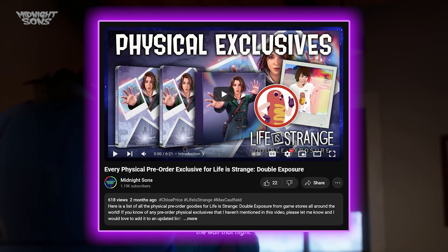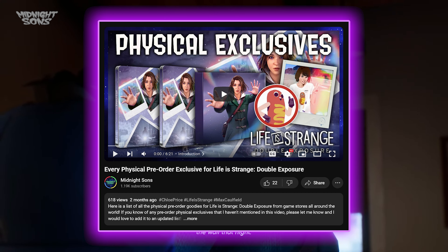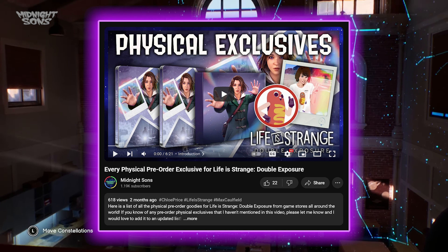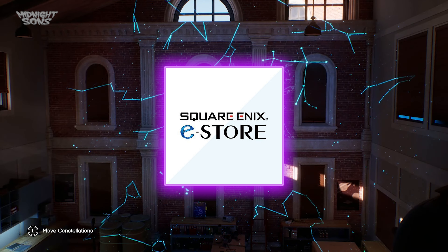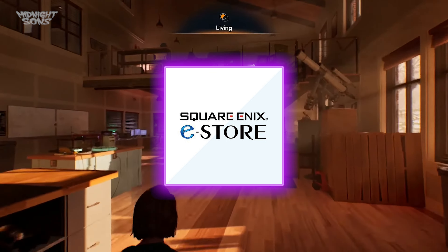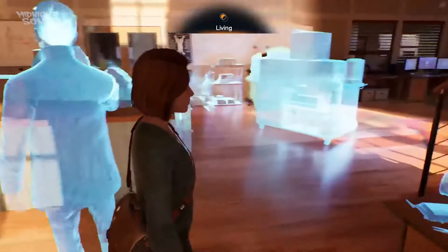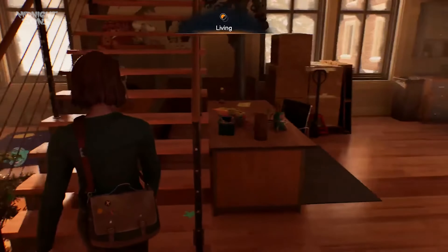So if you saw the video I made a few months back covering all the physical pre-order bonus goodies you can get from game stores all over the world when you pre-order Life is Strange Double Exposure, you'll probably remember that I mentioned the Square Enix Japan eStore was giving away an exclusive Hot Dog Man sticker for everybody who pre-ordered the physical PS5 copy of the game. At that time the sticker was still being designed, so we had no idea what it was going to look like. But today we finally have an update with the final design of the sticker.